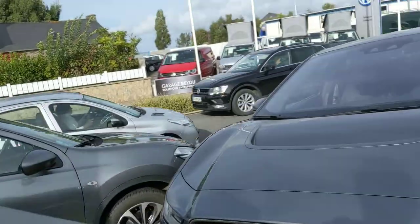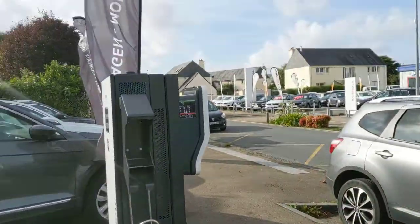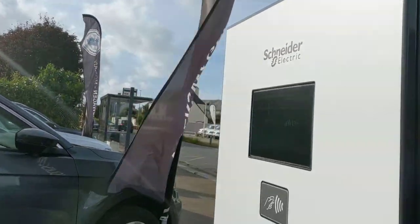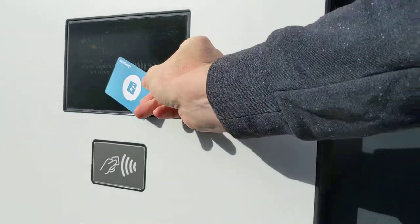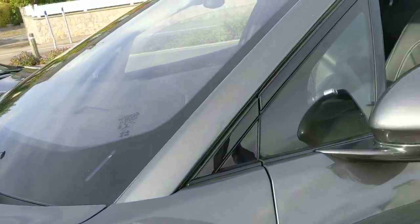I can. Try it once more. Maybe it's just not functioning. Plug your vehicle to start charging. Yes.